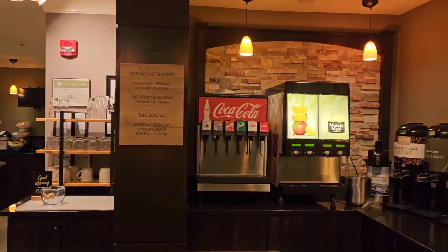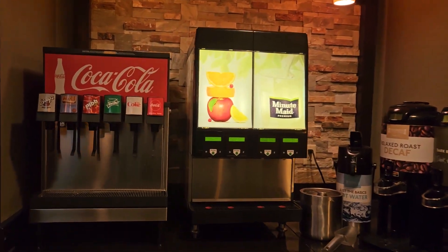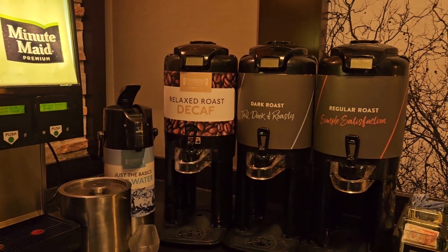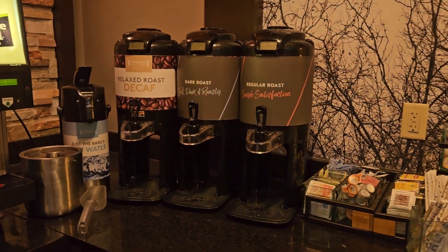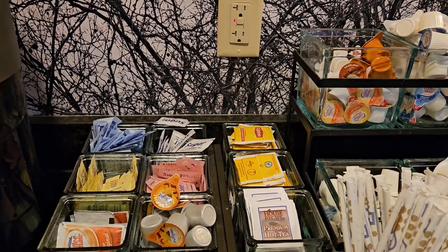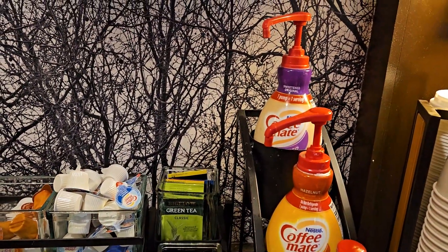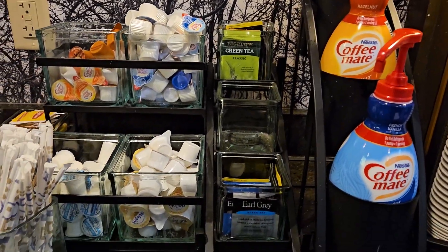They have lots of things to drink — lots of options. Different sodas and juices, and then of course coffee: decaf, dark roast, regular, and hot water to make tea. They have a bunch of creamers and different sugars. They also have coffee creamers, all kinds of teas, and to-go cups.